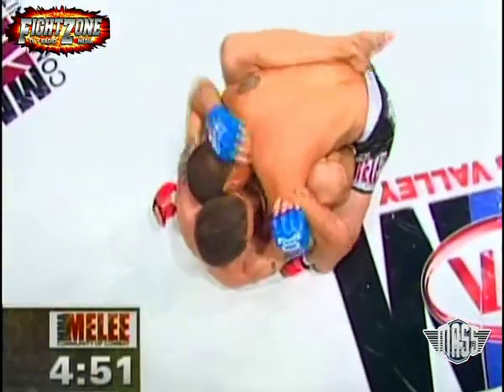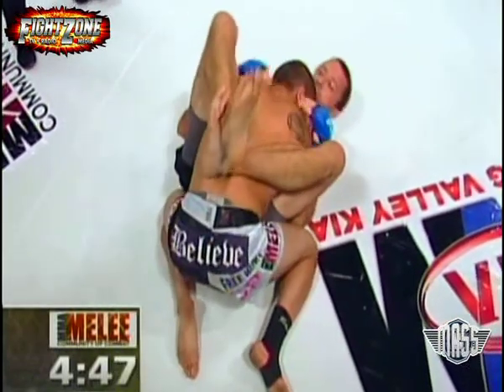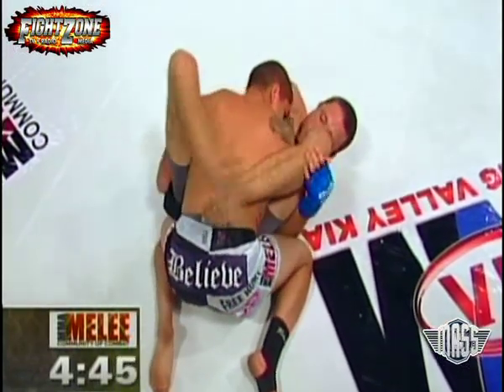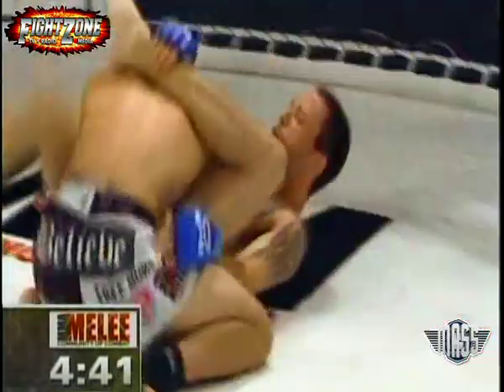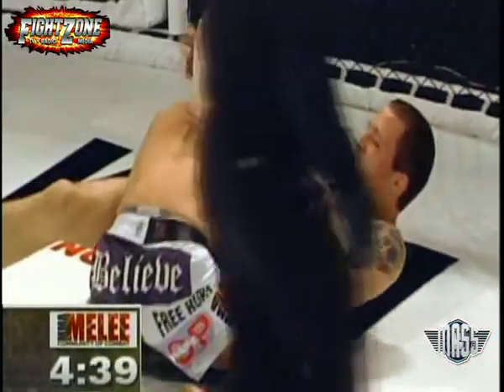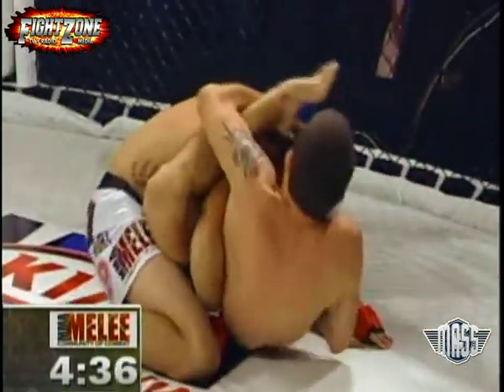He shoots the double right off the bat, taking Blesser down to the canvas. I was just going to say he's got some pretty lethal leg kicks, right as he blasts through with a double, looking to posture up and try to break that attempted — looking like going for the...